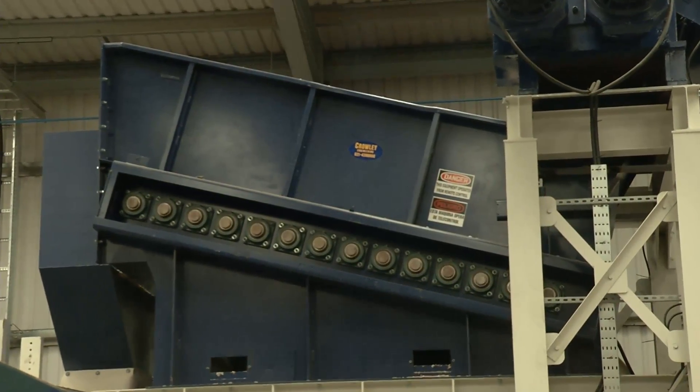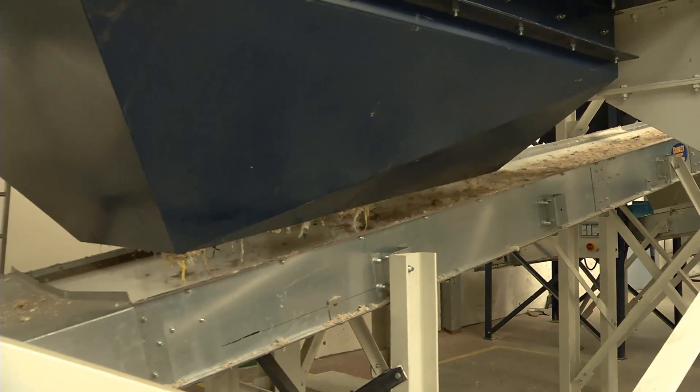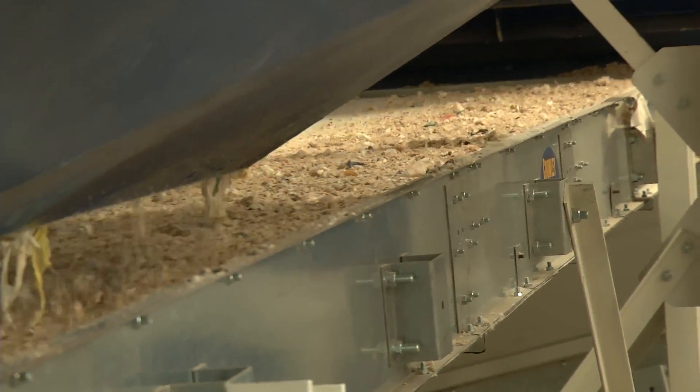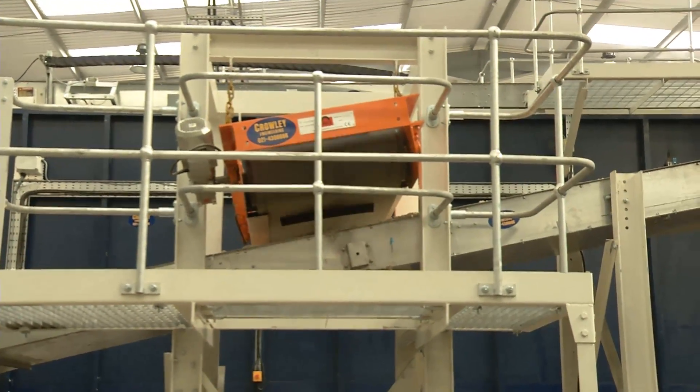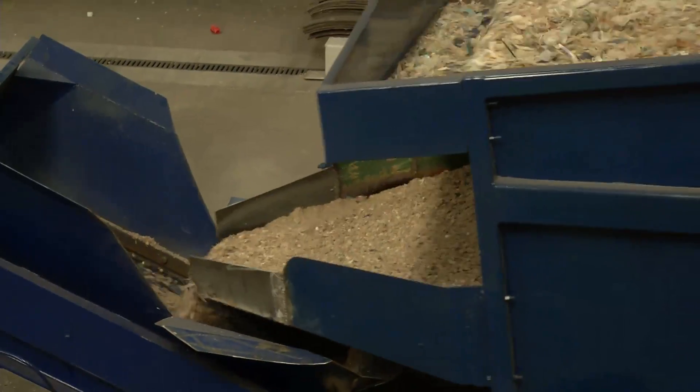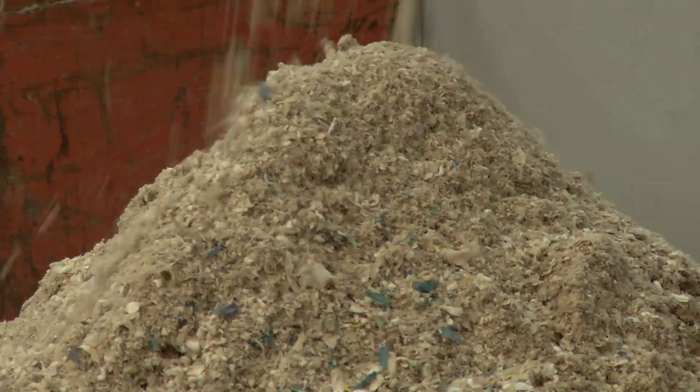These smaller material fragments fall to a process that separates fibre from the plastics. The fibre material drops onto a conveyor and is screened by a ferrous metal magnet to remove any metals that may be present. These fibres are then packaged for reprocessing markets.